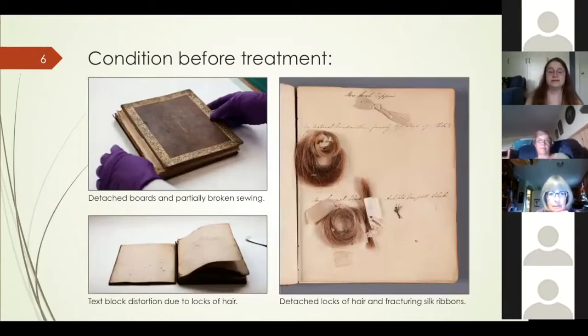The hair album was given a thorough assessment prior to forming a treatment plan. The volume consisted of a full leather binding with blind and gold tooling on the boards and spine. There were several structural issues including a detached front board and broken sewing in the first two sections of the book, which caused them to break free of the rest of the text block. The cause of this damage was text block distortion caused by the addition of thick locks of hair located through the first three sections — very characteristic of scrapbooks created from books never meant to accommodate added materials.